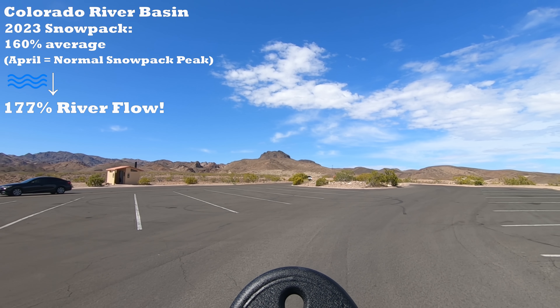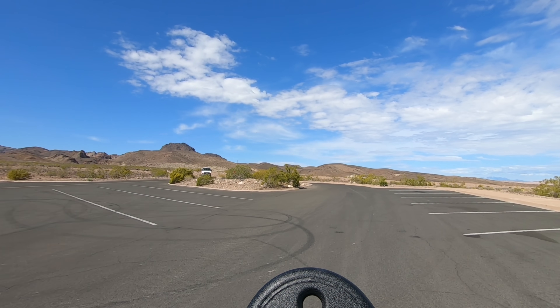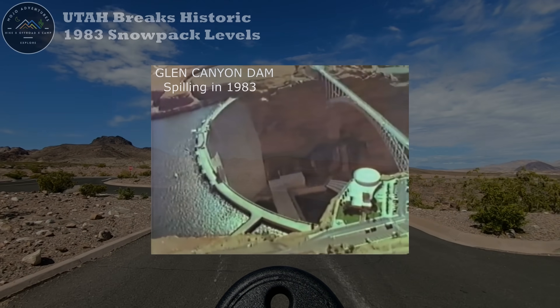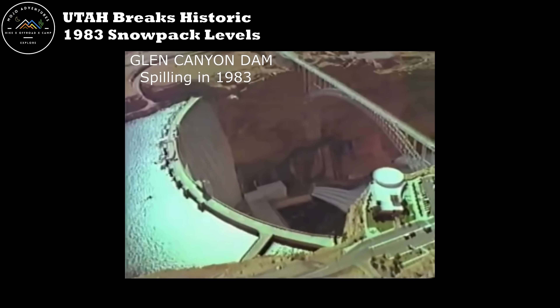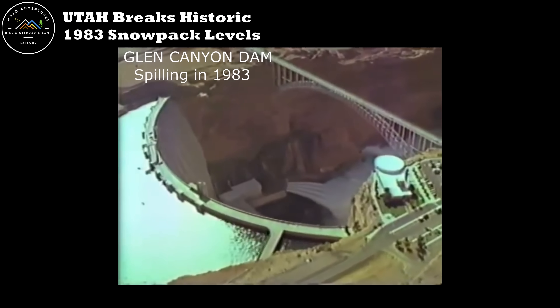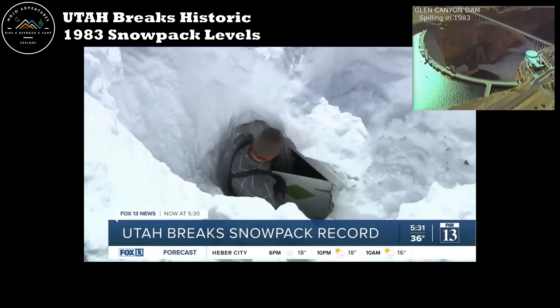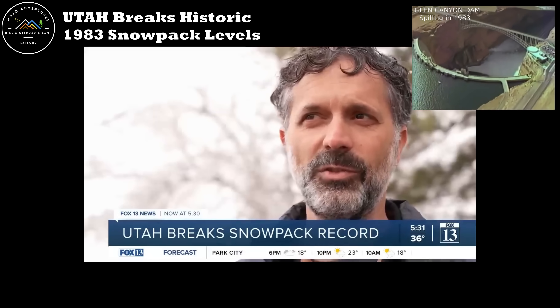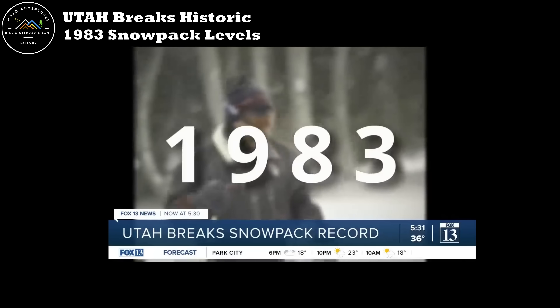It has been a record-setting year for sure folks, meeting and in some places even exceeding the record levels from 1983 that went on to spill both the Glen Canyon and Hoover dams. A snowpack specialist in Utah explains: we have never seen levels like this since we put in the snow toll system going back to 1980 — we just beat 1983 as of midnight last night.